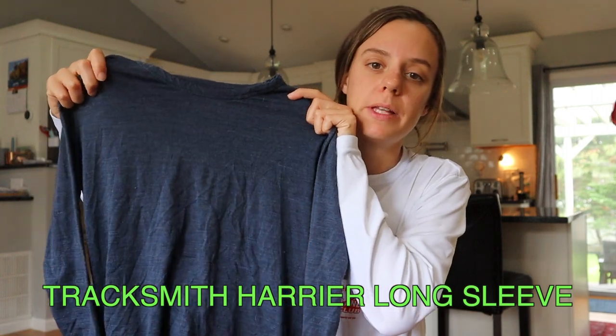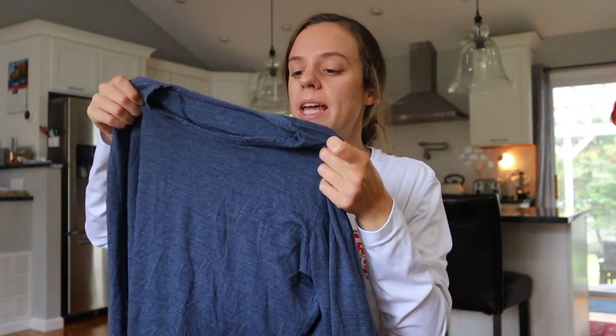This is just a dry fit tank top from Nike — I've had it for a million years, but any thin tank top does the job just fine. The first long sleeve I have to show you is the Tracksmith Harrier long sleeve. It's great because it's warm but has a tiny bit of breathability, and no matter what it does not smell — which is not the case with a lot of my other running gear. It's definitely on the pricier side at $82, but you're getting such good quality that you'll have it for years.